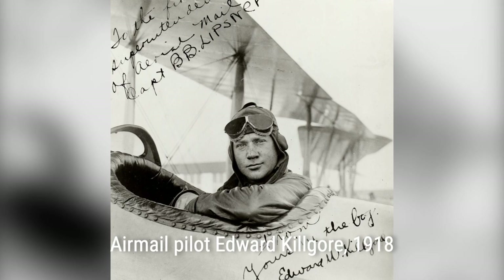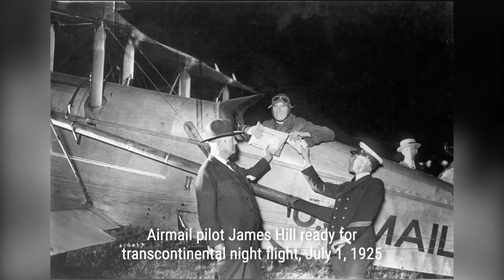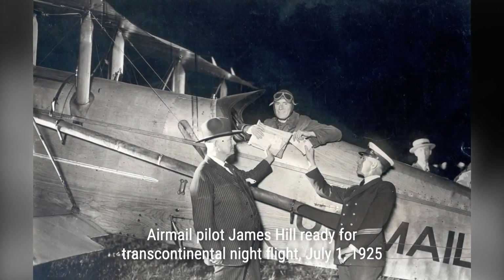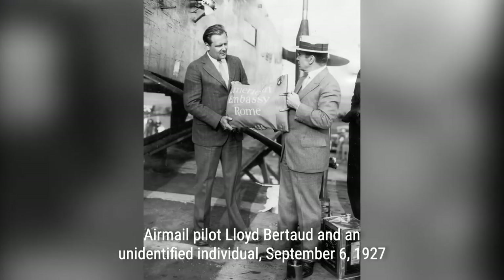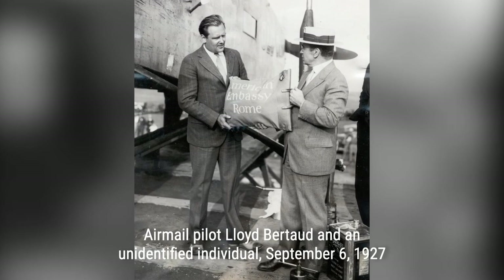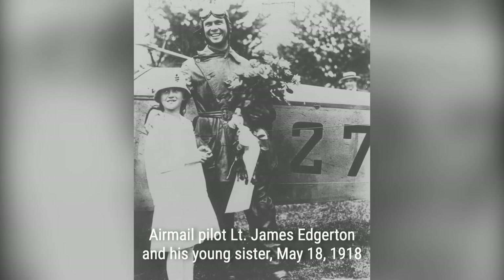But flying in those early planes was no easy task. Pilots flew in open cockpits, facing unpredictable weather and relying on planes described as a nervous collection of whistling wires. Inexperience and unreliable equipment led to frequent crashes. And sadly, 34 airmail pilots lost their lives between 1918 and 1927.